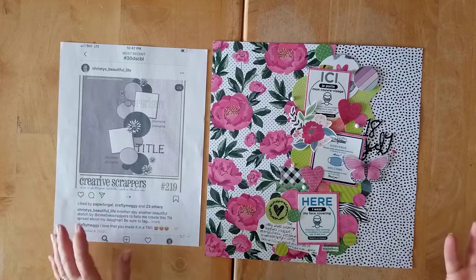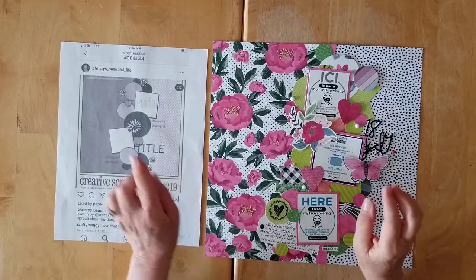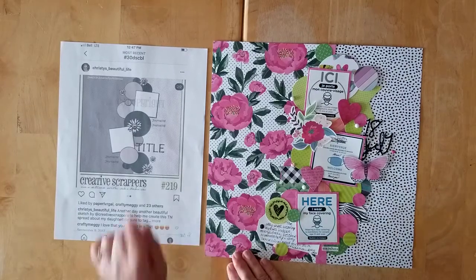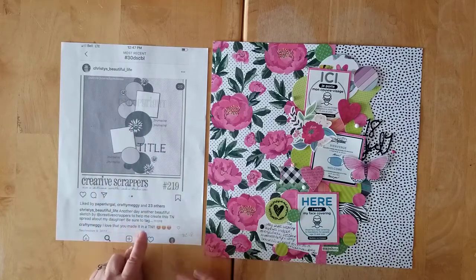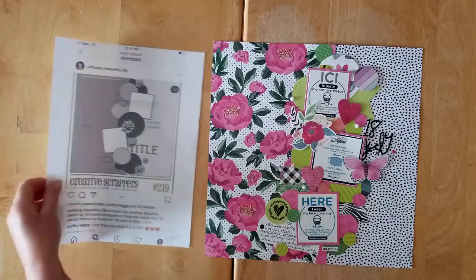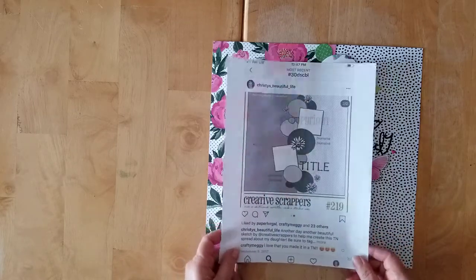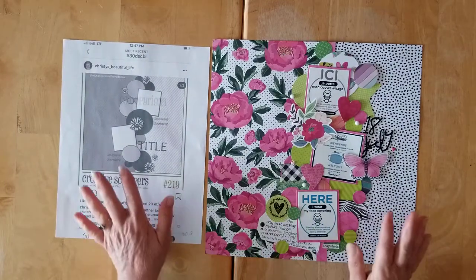She also has a full playlist of all of the series. This week we are going back to the original series — Day 9, I believe. I'll correct myself if that's not quite the case down below. I think you need to go back and look at Christy's video for this one, because she had created a TN spread with this sketch. Isn't that just such an awesome idea? It's a lovely sketch from Creative Scrappers, from our lovely friend Christine Davidson. I love her sketches.